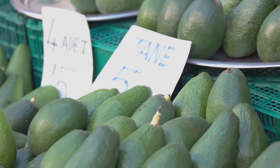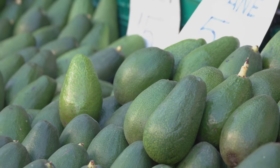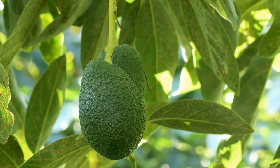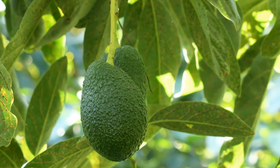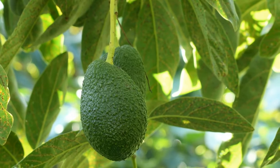Not all avocados are created equal. Different varieties such as Haas, Forte, and Reed have different market demands and profitability. The trick is to select a variety that suits your local climate and has a high market demand.